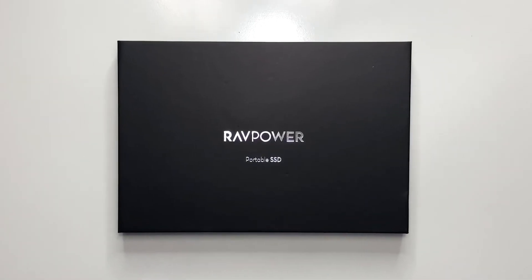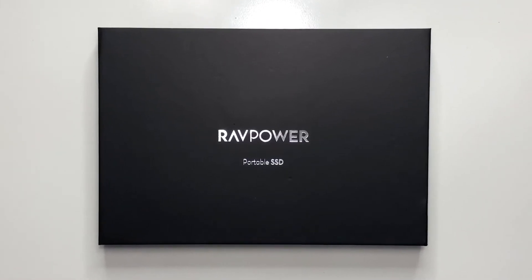When the need comes to transfer files, whether at home or on the go, you want not only portability but also speed, and the RAVPower 1TB SSD appears to offer them both.